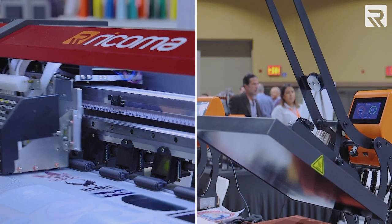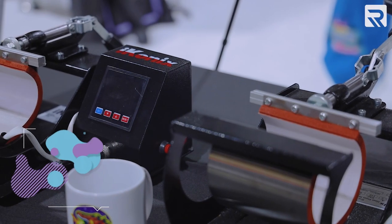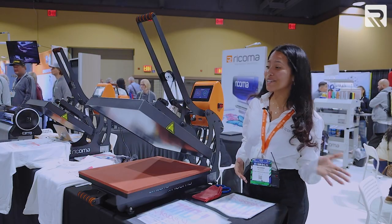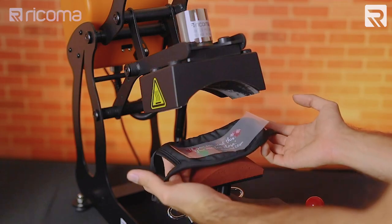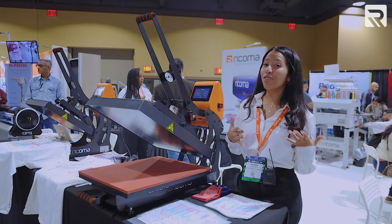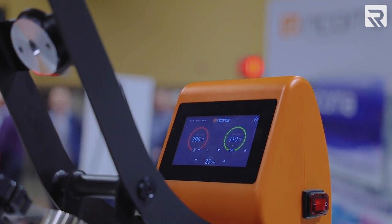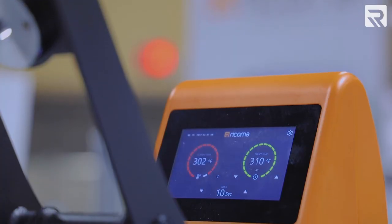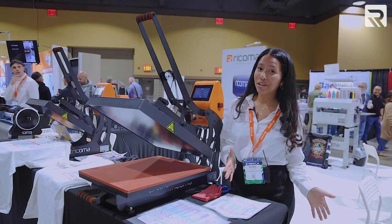Our DTF machine comes in a package that includes a heat press and everything you need to get started. Speaking of heat presses, we don't just offer standard flat heat presses — we also have presses for mugs and caps. Our heat presses feature a touchscreen panel that lets you control temperature and timing much more easily than standard presses. They also have an auto-open feature: when the timer runs out, the machine automatically opens so you never risk over-pressing your garments. You also never have to worry about burning your hands, because with the sliding platen feature, you can remove your garment from under the hot plate safely.